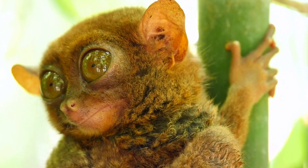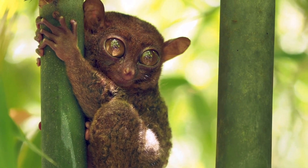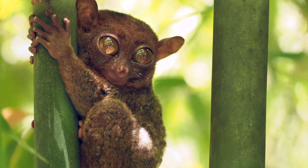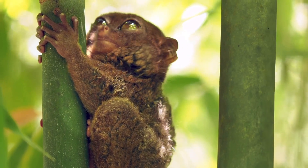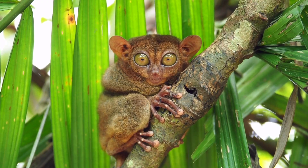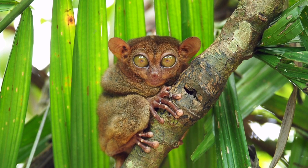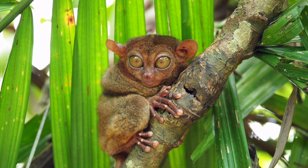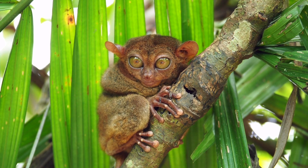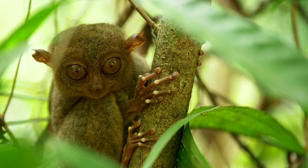Why are Tarsiers' eyes immobile? Of all mammals, Tarsiers have the largest eyes in proportion to their size — each eyeball measures about 16mm in diameter, fitting their whole brain inside. They can't rotate their eyes because they are so big; instead, like owls, Tarsiers can turn their necks a full 180 degrees in each direction. To adapt to their nighttime existence, Tarsiers developed their wide-eyed look. Most nocturnal creatures have a reflective layer called the tapetum lucidum behind their retinas — light enters the eye, travels through the retina, and is partially absorbed there — but Tarsiers lack this layer.